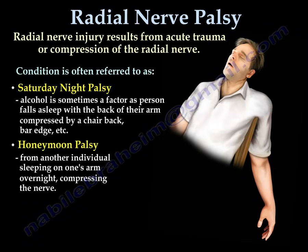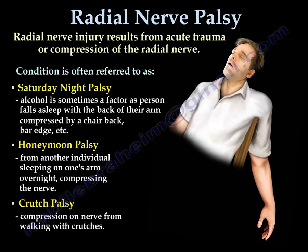It is also called Honeymoon Palsy because one person sleeps on the other person's arm overnight, compressing the nerve. It is also called Crutch Palsy due to compression of the nerve in the axilla from walking with crutches.